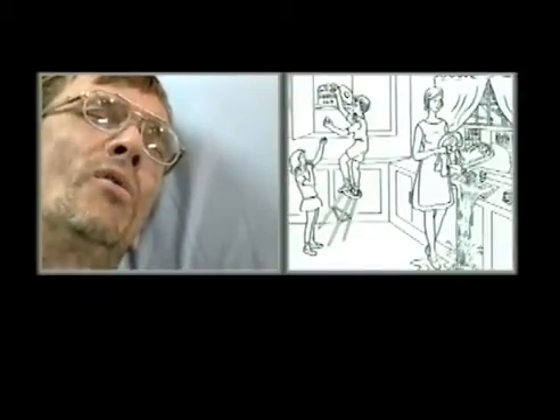The examiner asks if the patient sees anything else. The patient adds: 'Floppy people,' and then describes 'the lady has one, six dishes, and overflow the thing.'